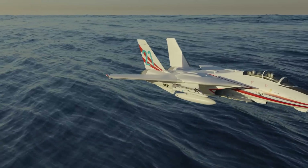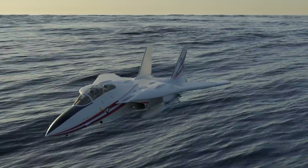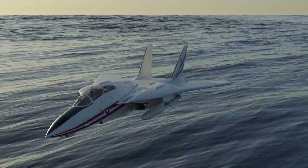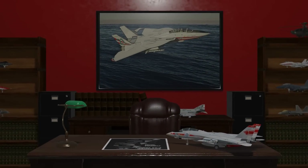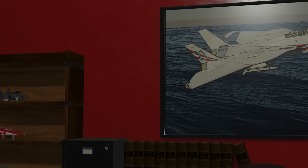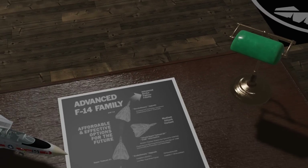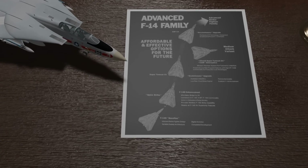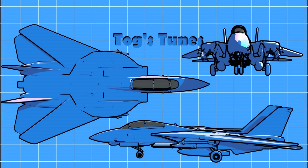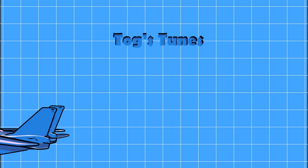The ST-21's LEX, coupled with improved control surfaces, would have enhanced takeoff capabilities, reduced landing speeds, and improved the F-14's high-alpha performance. Moreover, the inclusion of thrust-vectoring GE F110 engines would have further amplified maneuverability, while the expanded fuel capacity would have provided the Tomcat with increased loiter time and range. Envisioning a supercruising F-14 with thrust-vectoring capabilities gives an impression of what the ST-21 could have been.